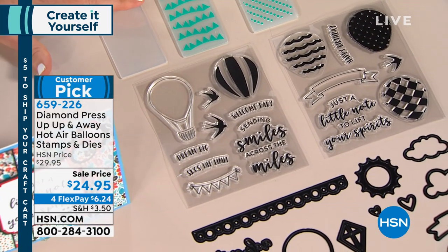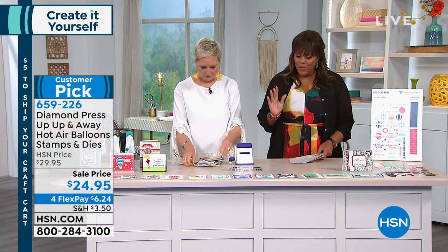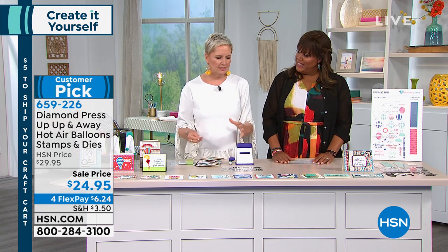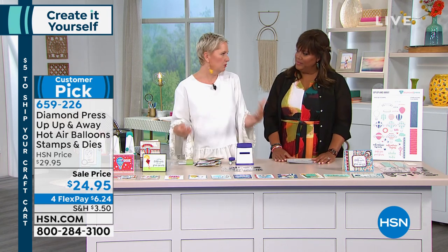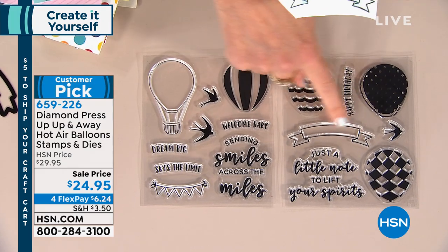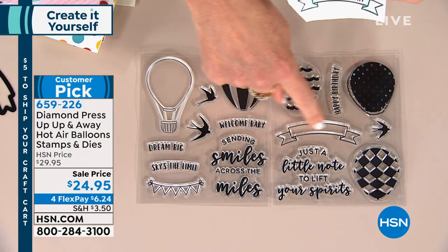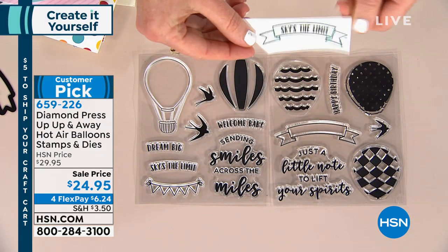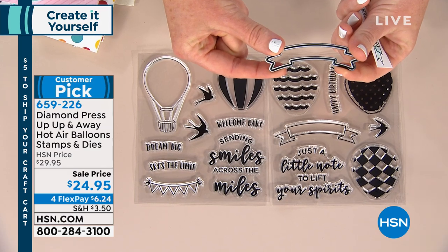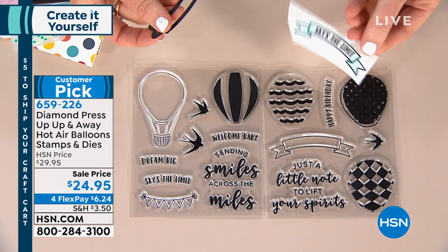Card makers and stampers know you'd pay $10 to $15 each for these sheets of stamps — you're getting two. Plus all the dies, which would be a couple bucks each. All of this for $24.95. The wonderful thing about Diamond Press is no matter what your skill level you can make beautiful cards. We've taken the Sky's the Limit stamp — it has a banner with different sayings: 'welcome baby,' 'dream big,' 'sky's the limit.' You can fit one of those phrases inside the banner and color it a little bit.